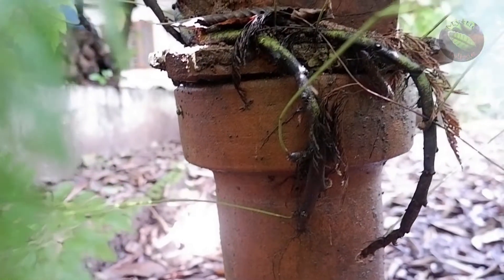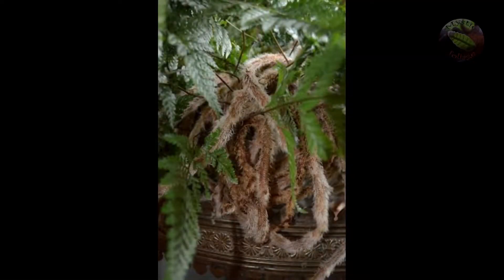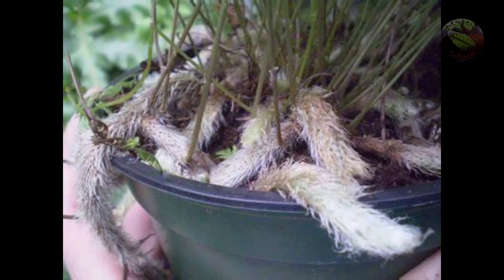The creeping rhizomes of these plants are often fuzzy and covered with fine fur-like hairs. In fact, they resemble animal feet, and many varieties are named after their resemblance.